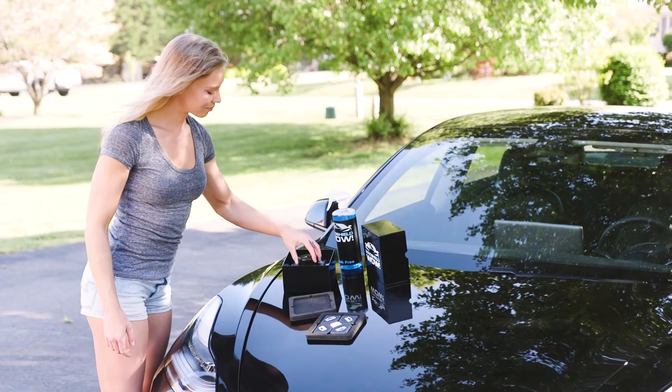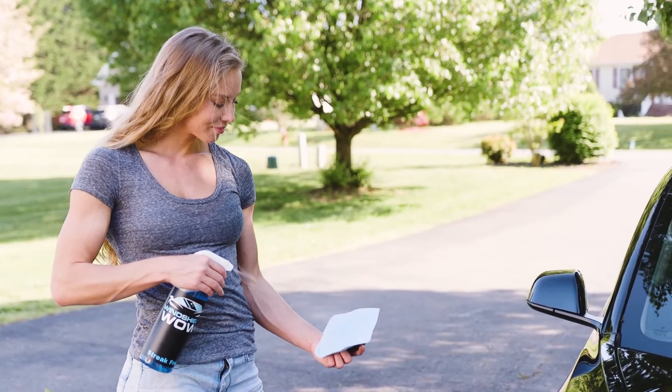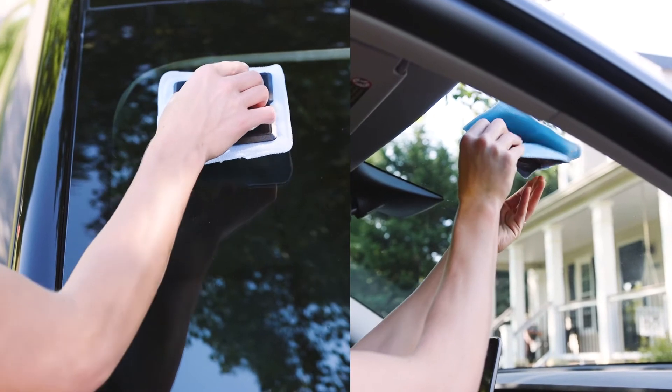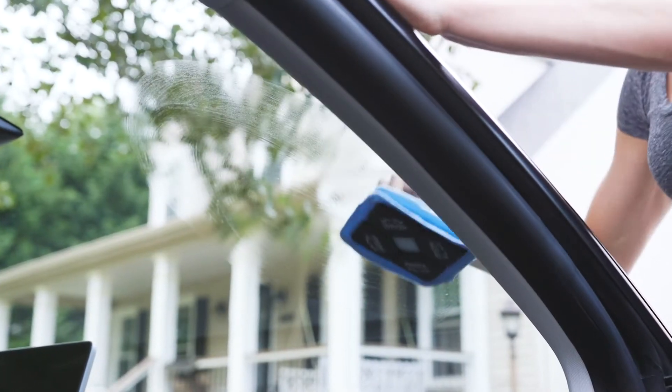Just place the paddles onto the included microfiber cloths and spray the cloth with your desired cleaning solution. Then place the paddles on the exterior and interior of your windshield and watch as the paddles move together simultaneously.